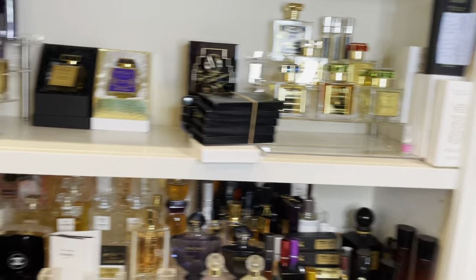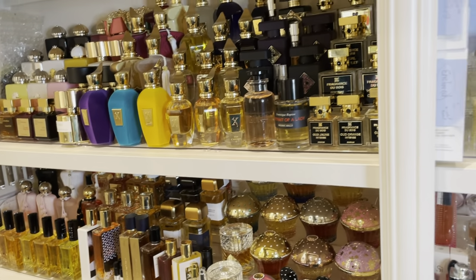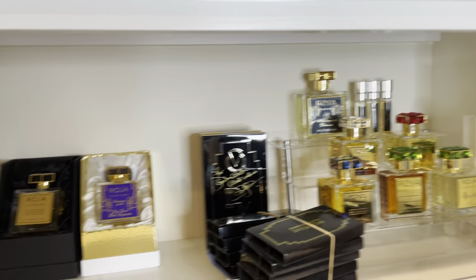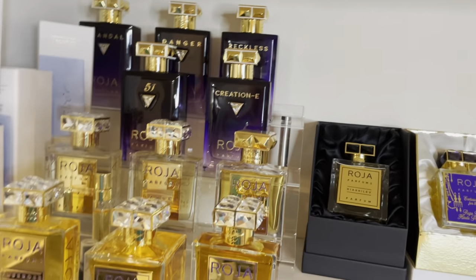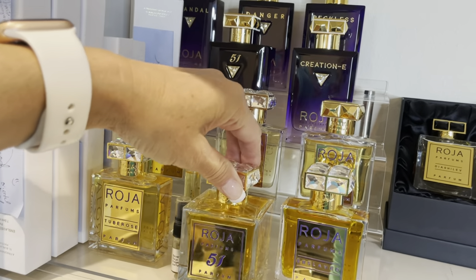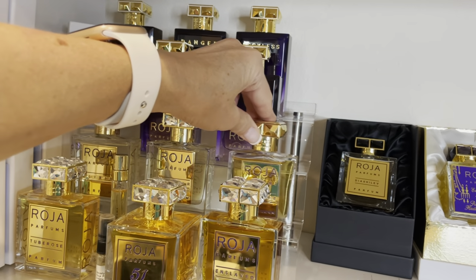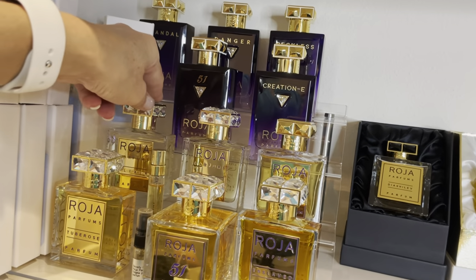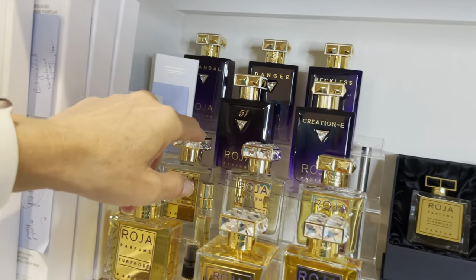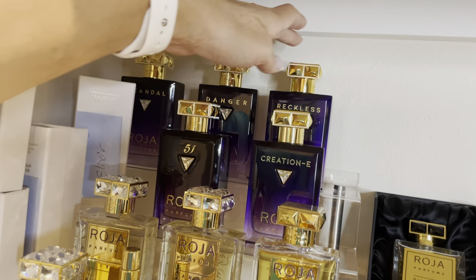I will do my complete collection another time, because as you can see, there's a lot. I will not be doing reviews on each of them. But what I want to focus on is my Raja Dove shelf. So what I have is the 50ml of Tuberos, the 100ml of 51. These gold bottles are all the Eau de Parfums: Enslaved, Creation E which is Enigma, Danger, Elixir in the EDP. And then I have Beguiled, which I really like, just in the travel size. And then in the Essence de Parfum, I have Creation E Enigma, 51, Scandal, Danger, and Reckless.